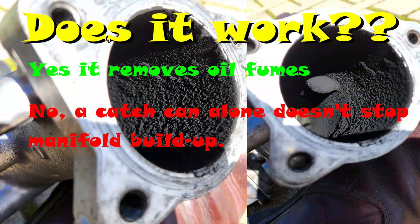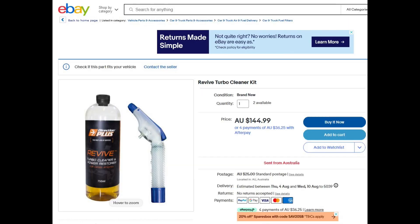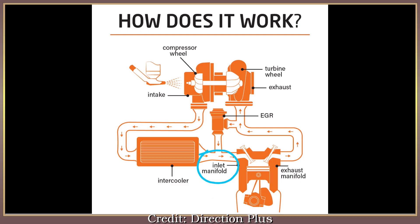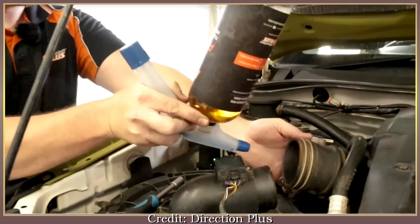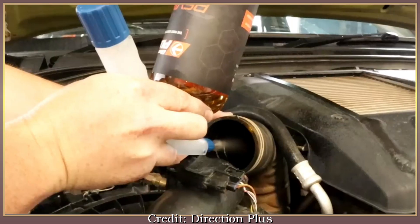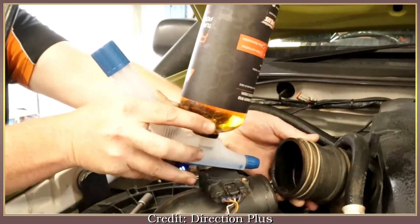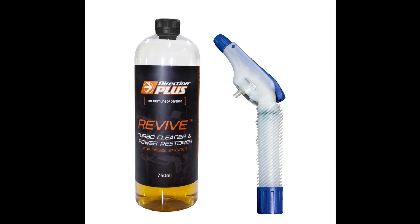Thankfully that's not the end of the story. I've got at least two or possibly three more videos coming, which I'm hoping will fix this problem - although I'm learning just like you are while I'm documenting all these experiments, so we'll just have to see what we find out. Here's the plan: firstly we're going to test out a product called Direction Plus Revive Turbo Cleaner. It's a pretty expensive product, but it's supposed to clean the whole intake path from the turbo through to the engine. If you're keen to see that, make sure you subscribe, and also post in the comments below if there's some other diesel intake cleaning product you'd like to see tested. Just make sure it's designed for diesels, not petrol engines, and also that it's available in Australia.